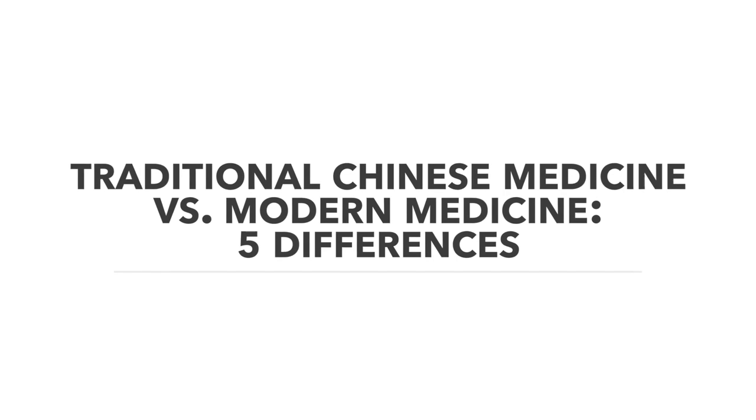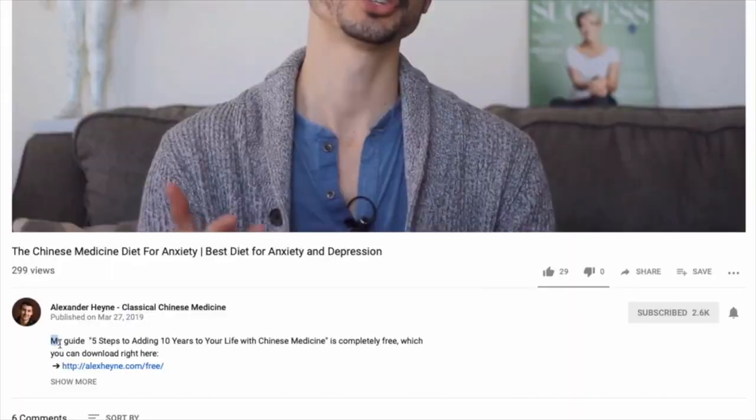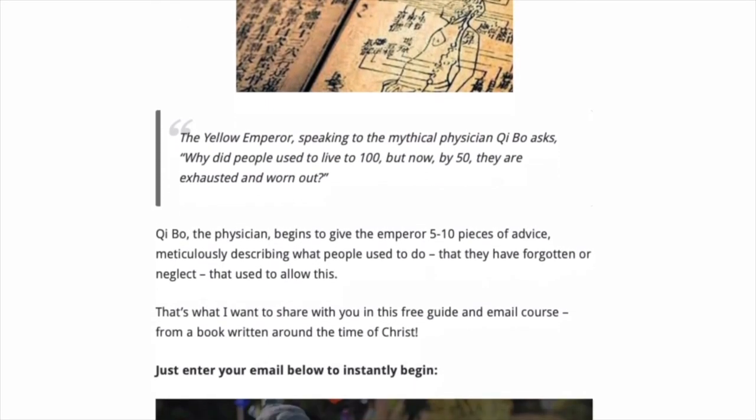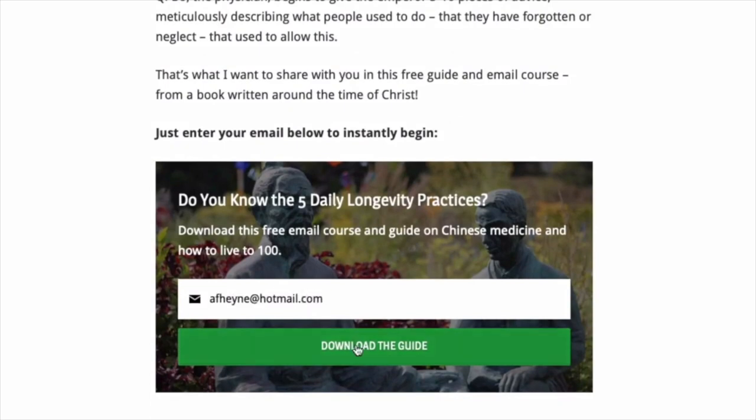I'm Dr. Alex Hein, acupuncturist and doctor of Chinese medicine, author of the health book 'Master of the Day,' available on Amazon. I've included a link below this video for a free download of daily rituals that can potentially help you add years to your life with traditional Chinese medicine, as well as links to my weekly newsletter with the latest videos.